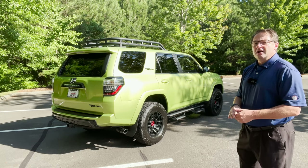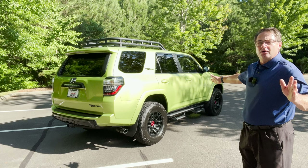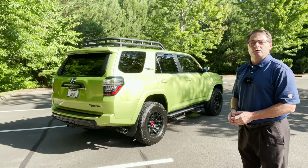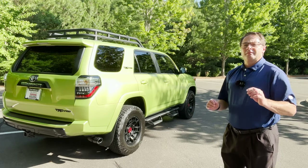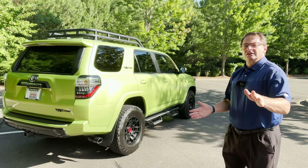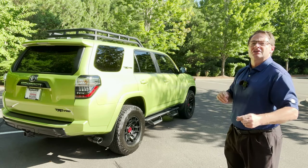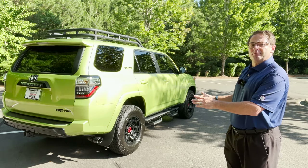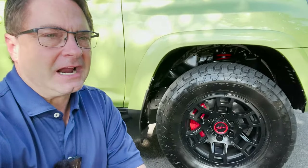So that completes what's new for the 2023 4Runner. I'm going to walk around this one and show you what's special about a TRD Pro 2022. To recap: blind spot monitor standard, rear cross traffic alert standard, Lime Rush will probably be on other trim levels, Solar Octane TRD Pro color, and the 40th Anniversary Edition are all new.